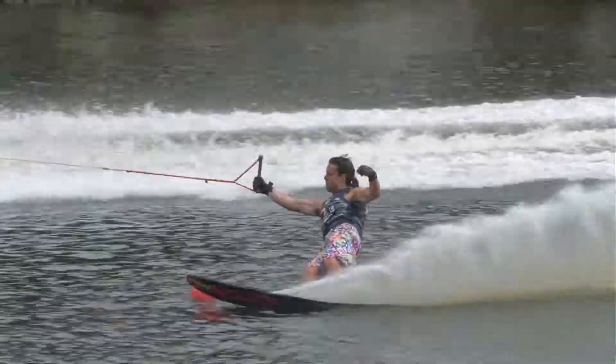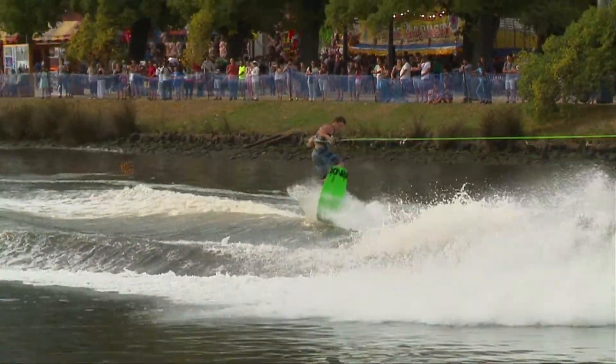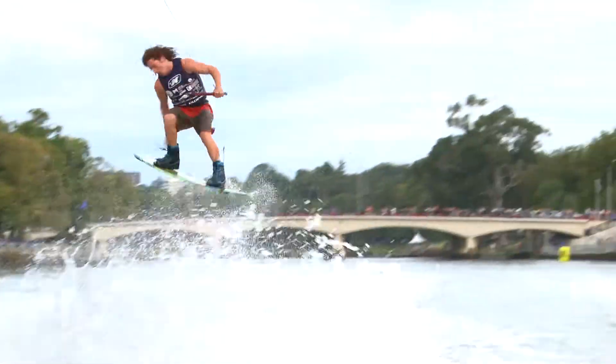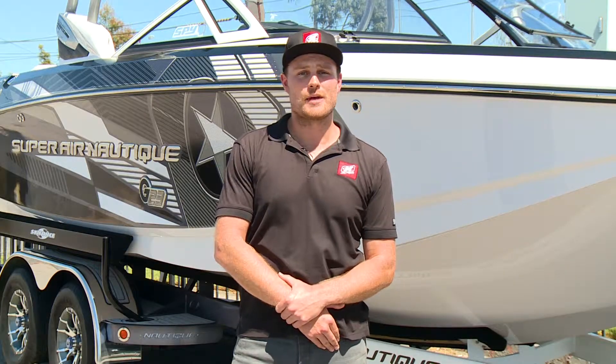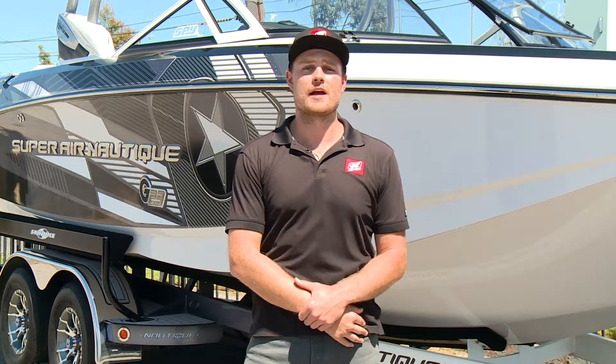The Moomba Masters has now incorporated the internationally recognised Nautique Wake Games from the USA. Riders include Danny Half, Mike Dowdy and Bob Sobin. In the women's division we also have Australia's own Chloe Mills, Megan Ethel and Ramey Merritt. This year at the Moomba Masters in Melbourne, you'll be able to see the Nautique G23, which will be pulling all of the major wakeboard events.